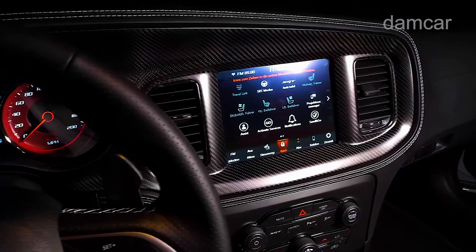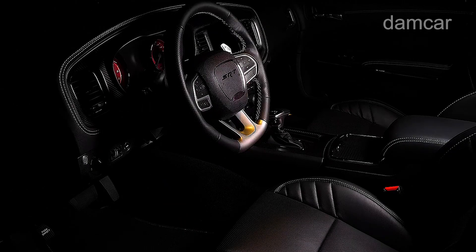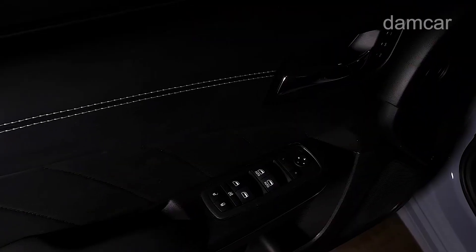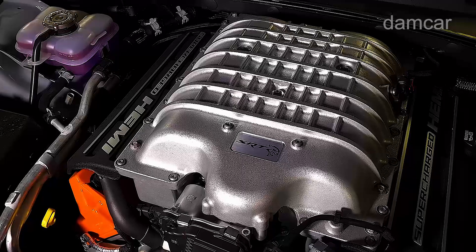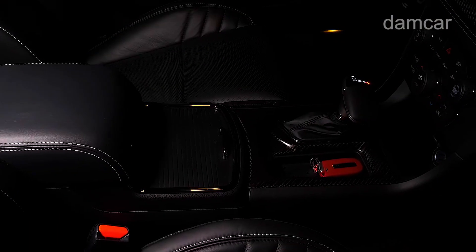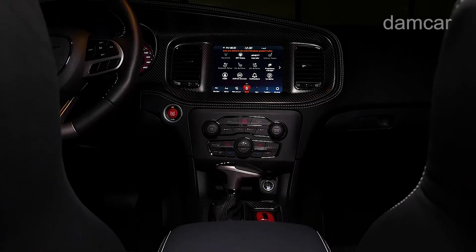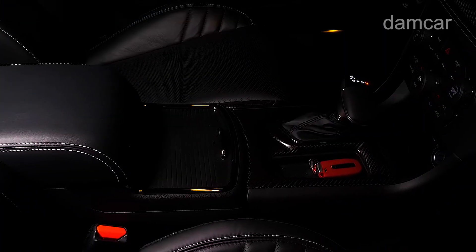The tech inside the cabin is light years ahead of anything the engineers of the 1960s could have dreamed of, including a 10.3 or 16.0-inch digital gauge display and a 12.3-inch infotainment screen. The 2025 Charger comes standard with driver assistance features including adaptive cruise control, traffic sign recognition, and lane keeping assist.